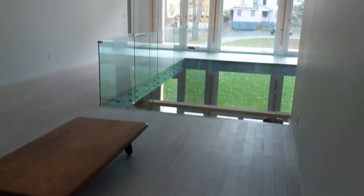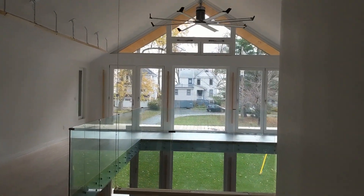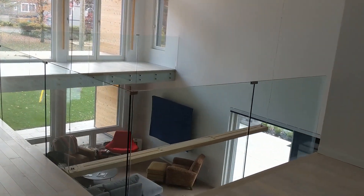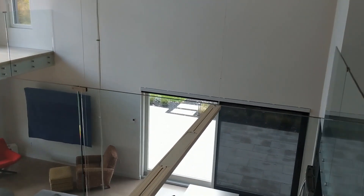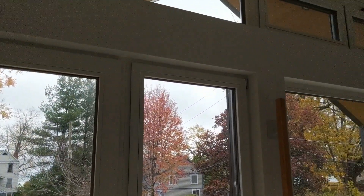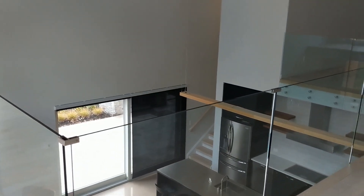Here's the office nook overlooking the main double-height space. That large ceiling fan is a Big Ass Fan — that's literally the name of the company, not a joke. The wooden lights you see are by Aline, out of Toronto — all LED and quite beautiful.